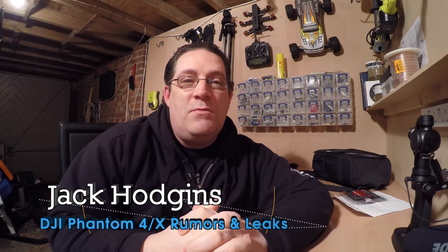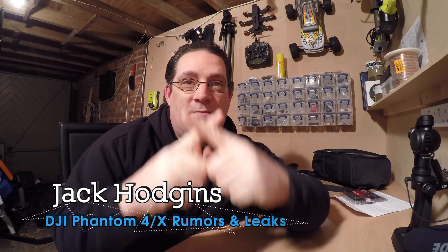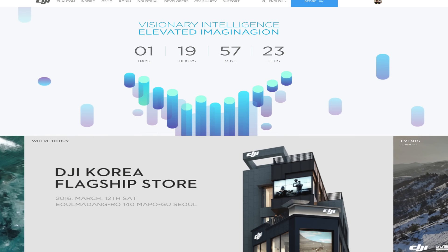Welcome back to my channel. I'm going to give you my views on what's coming up very soon — the Phantom 4, or is it the Phantom X? It's going to be revealed on the 1st of March, so keep your ears peeled and eyes open on the DJI website. I think there's a countdown clock there now, so stay tuned — I'm hoping it's going to be a bit of a game changer.